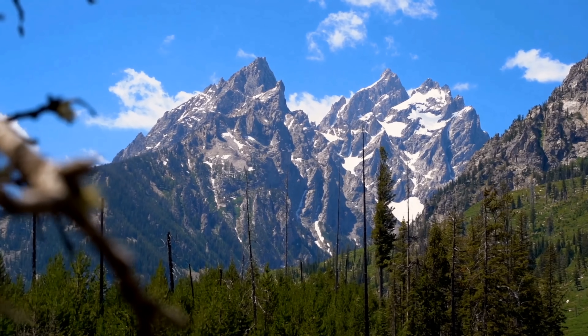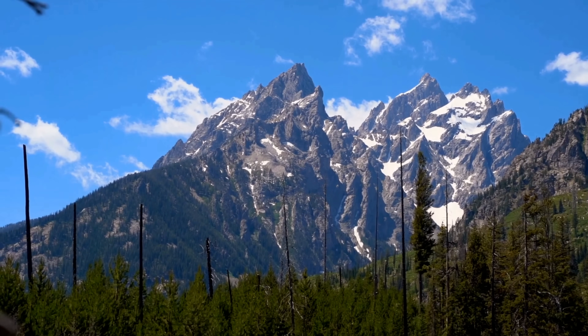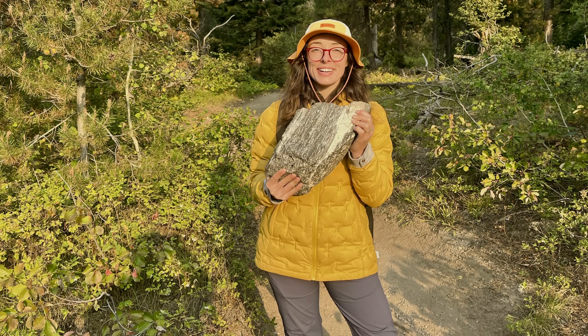So when did the Tetons form? What caused their formation? How did they rise so suddenly? And are they still growing today? In this video, we're exploring Grand Teton National Park to uncover the geological story behind these amazing mountains — from over 2.5 billion year old basement rocks to modern earthquakes.